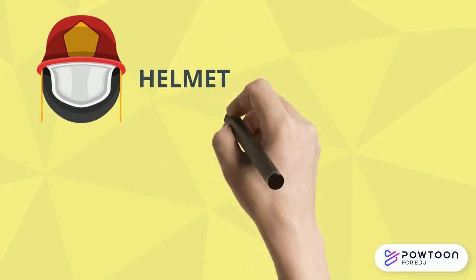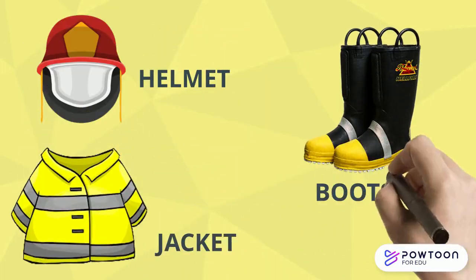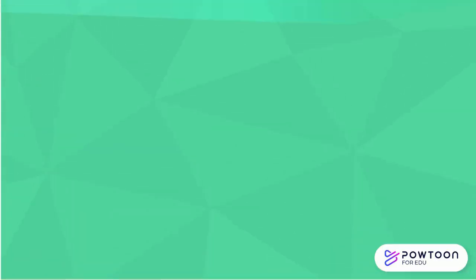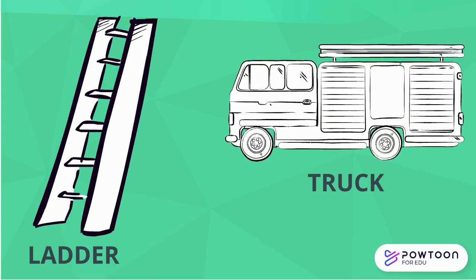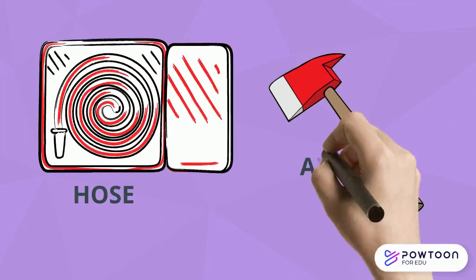Helmet, jacket, boots. Truck, ladder. Hose. Axe.